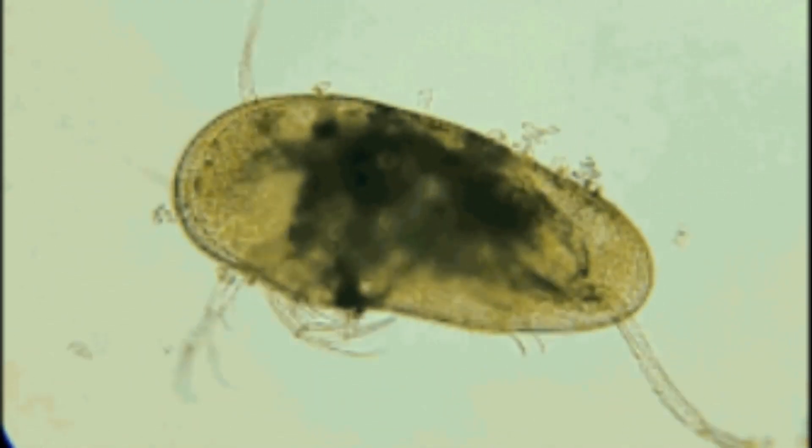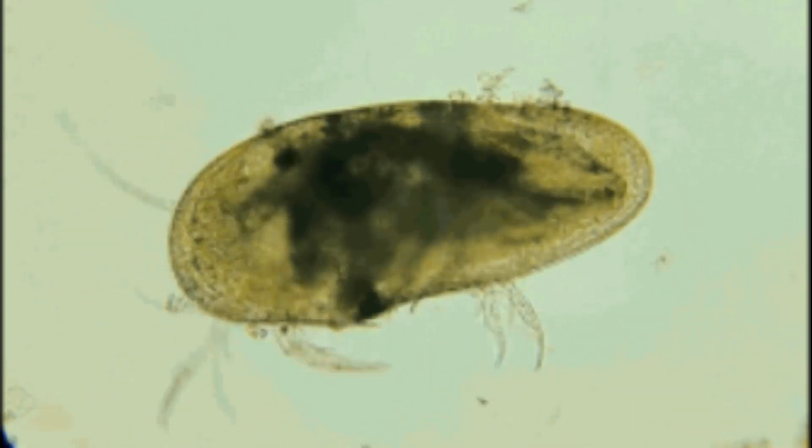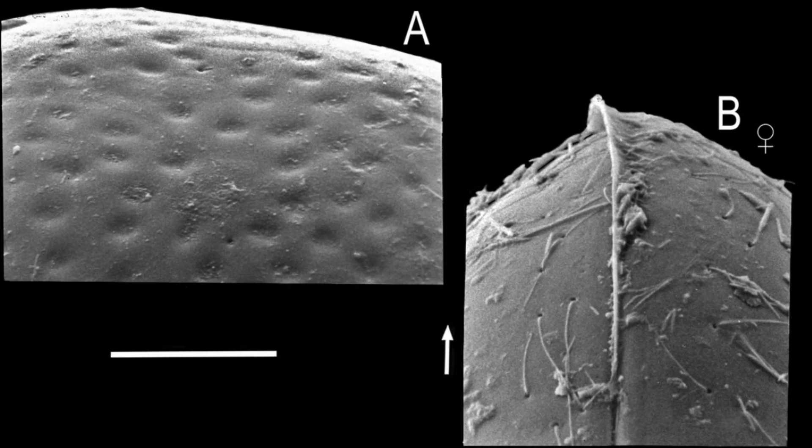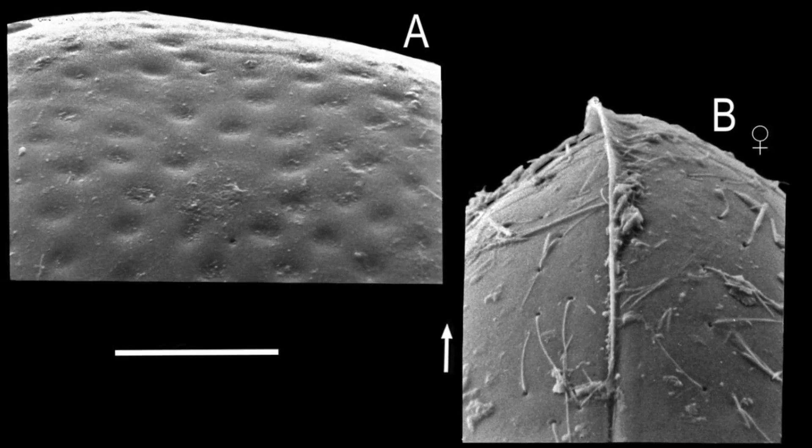The legs and the thorax area are used for locomotion, respiration, and grooming. The end of the body has 2 long tails that can also be used for locomotion. If an ostracod is alarmed, the appendages can be tucked inside the shell.